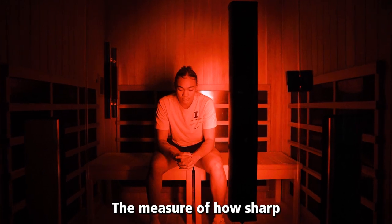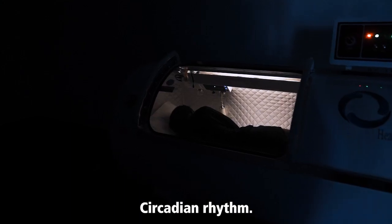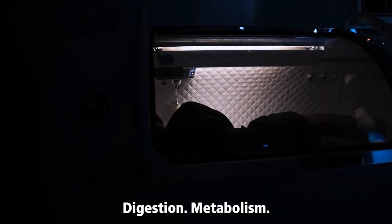Mental Acuity — the measure of how sharp and effective your brain functions in real time. Circadian Rhythm — the body's natural sleep cycle. Sleep, digestion, metabolism.